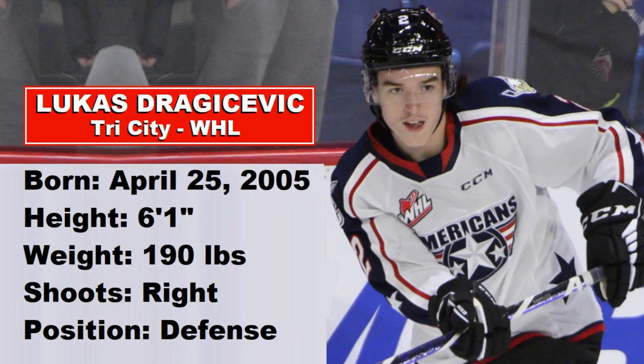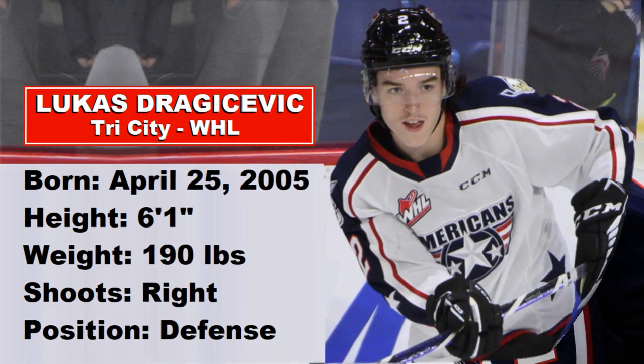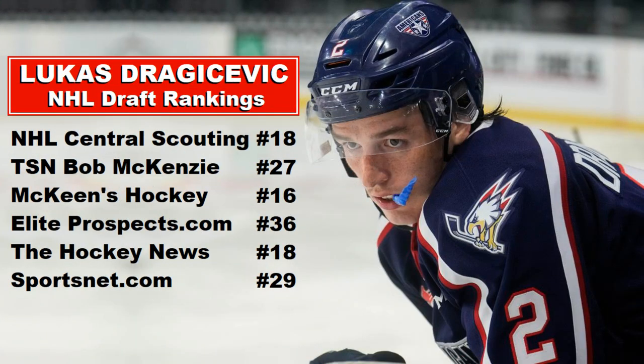Lukas Dragicevic plays for Tri-City in the WHL. He's 6'1", 190 pounds, and a right-handed defenseman. We know that the NHL loves right-handed D. NHL Central Scouting has him at number 18 for North American skaters. TSM Bob McKenzie has him at 27, McKean at 16, Elite Prospects at 36, The Hockey News at 18, and Sportsnet at 29.